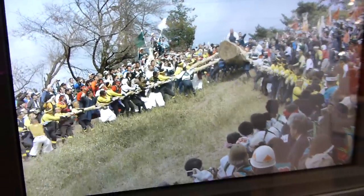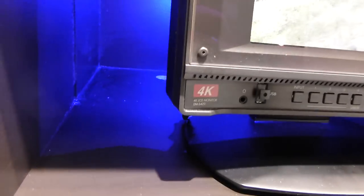You cannot actually see much of the real sharpness since my camera only shoots 1080p — one fourth of this — but you can see here on this prototype.